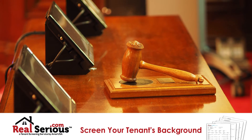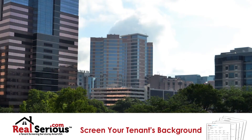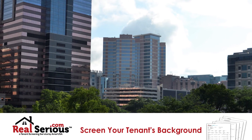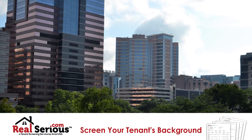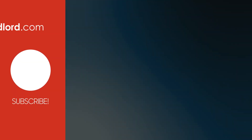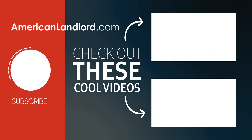So if you're renting out your home or operating a property management business and would like to obtain the best available data to screen your rental applicants, visit an official TransUnion provider like RealSeries.com. And always remember this: you never want to let a tenant check in until you've checked them out. If you would like to see more videos about being an American landlord, please like and subscribe.